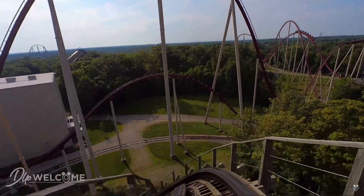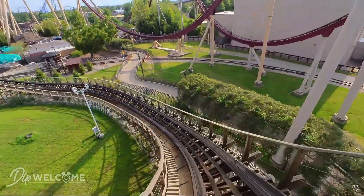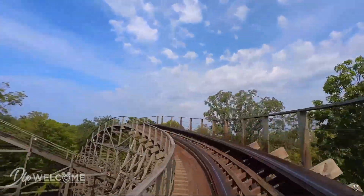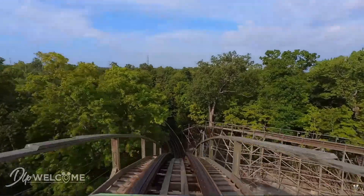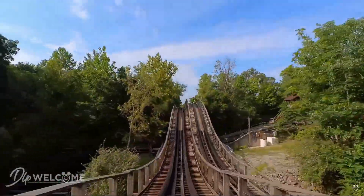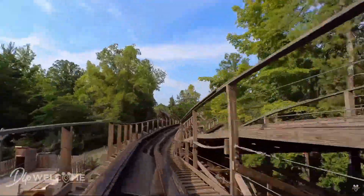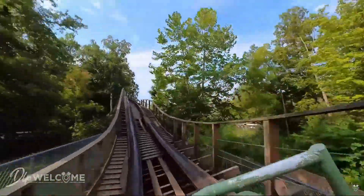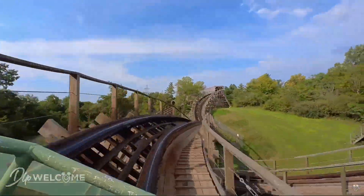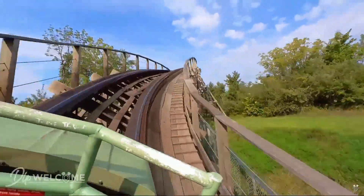At number 3, I have Mystic Timbers. Some of you would be thinking I'd have this at number 1, but you'll just have to see what's at number 1. Right now I've only ridden one wooden coaster, which is Blue Streak, and I'm very excited to ride Mystic Timbers because it looks awesome. I already know what's in the shed — the shed is not good. I'll just leave it at that.